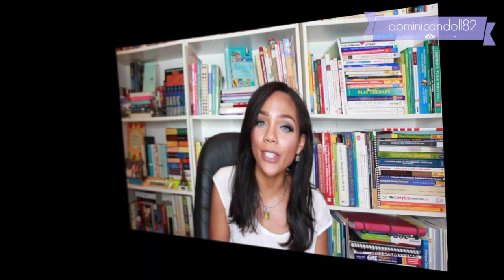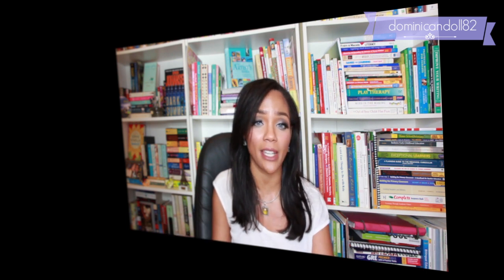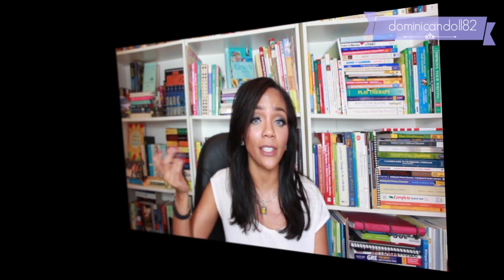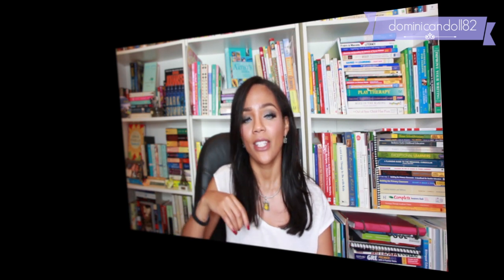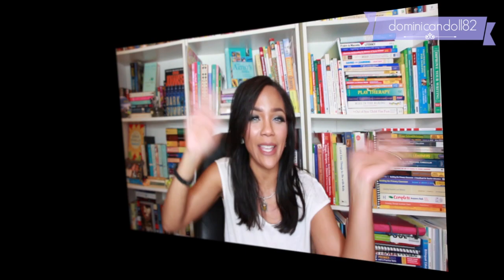I hope you guys enjoyed this video — it was super fun to do, and I definitely use all of these tips myself. I hope you can take a couple of these, or all of them, and implement them into your mornings. Thank you all again for leaving your comments down below so other people can see what you do to make your mornings more productive. As usual, sending you a kiss and a hug — see you guys next time, bye!